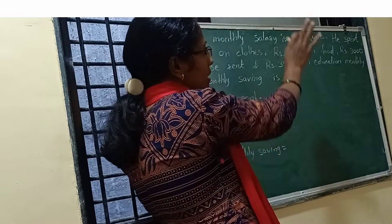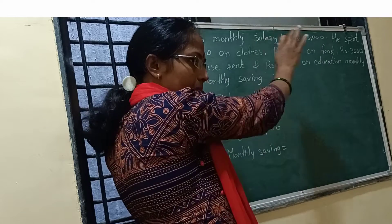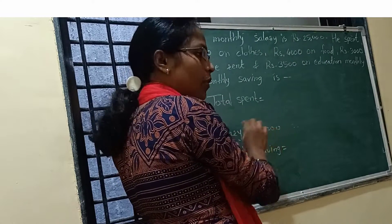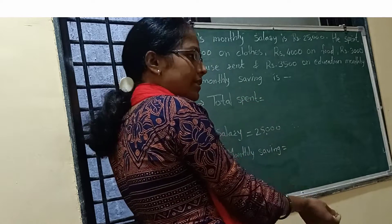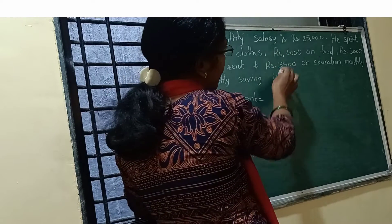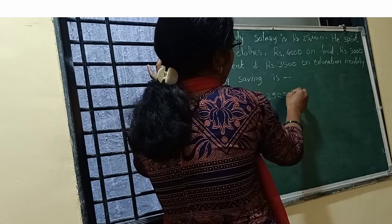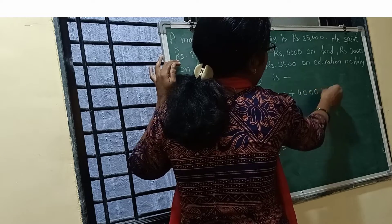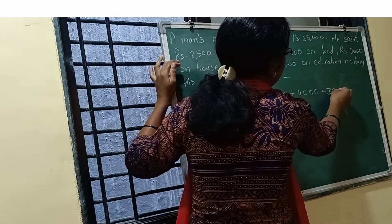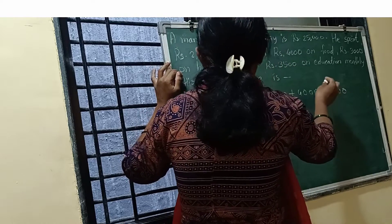Whatever he is spending, add it all up and subtract that total from his salary. He spent ₹2,500 on class, plus ₹4,000 on food, plus ₹3,000 on rent, plus ₹3,500 on education.